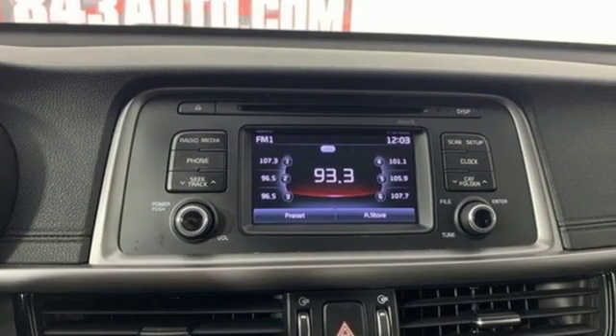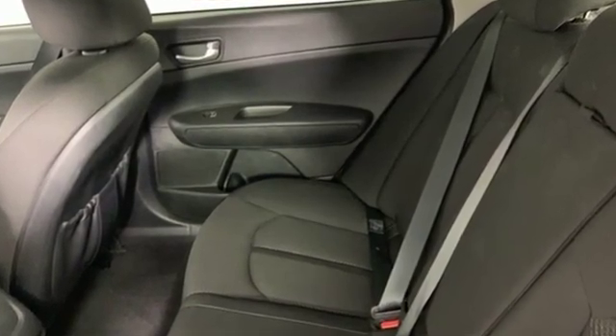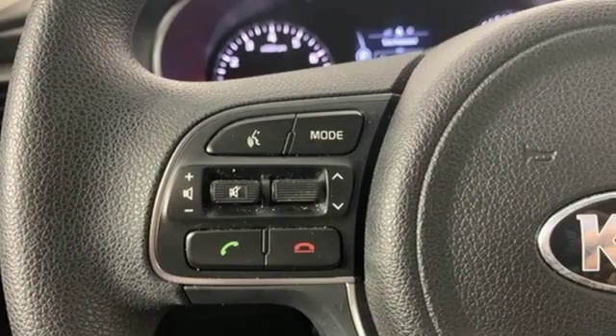Cars.com finds: with its creased sheet metal and low slung shape, there's luxury car sophistication to the Optima's exterior that you don't see in a lot of family sedans.